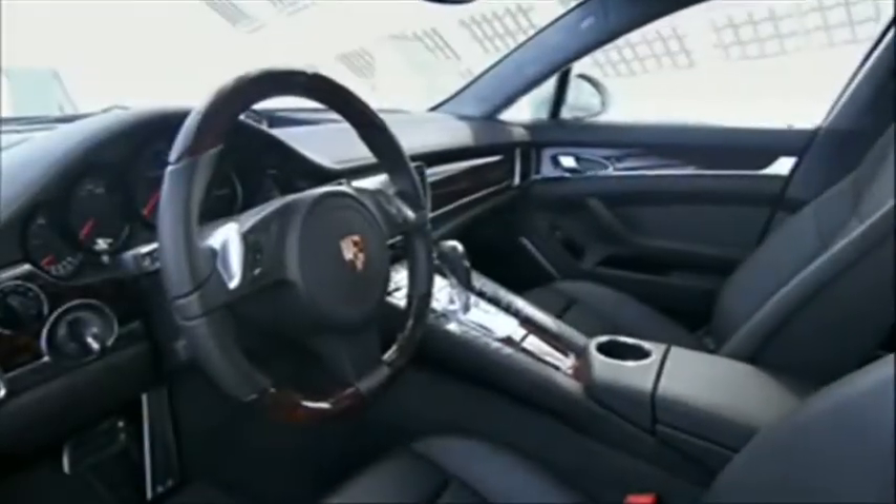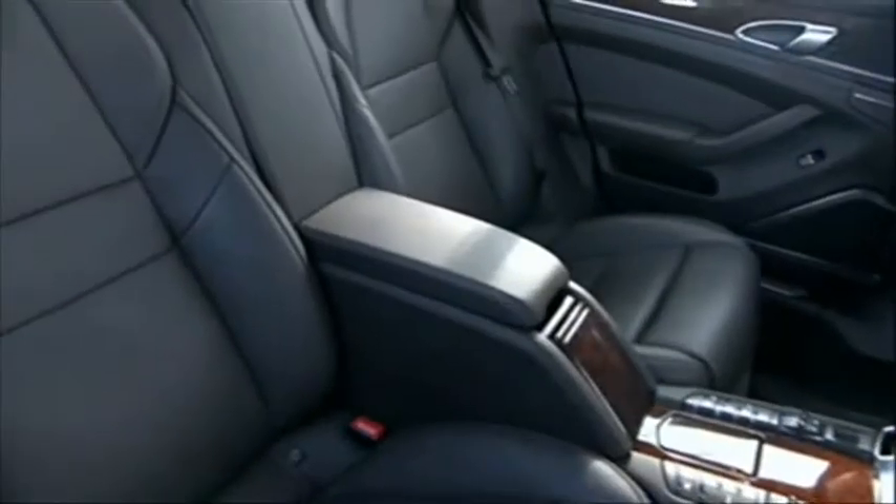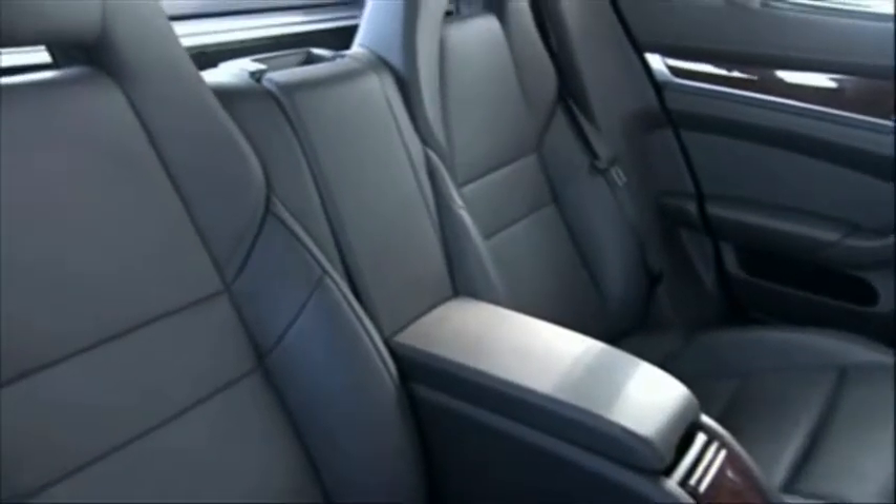Porsche continues its model expansion program with the new Panamera, a four-seat, four-door Gran Turismo car with the performance and luxury to rock your socks off. But you'll need at least 270 grand in the kick to put one on your drive come September.